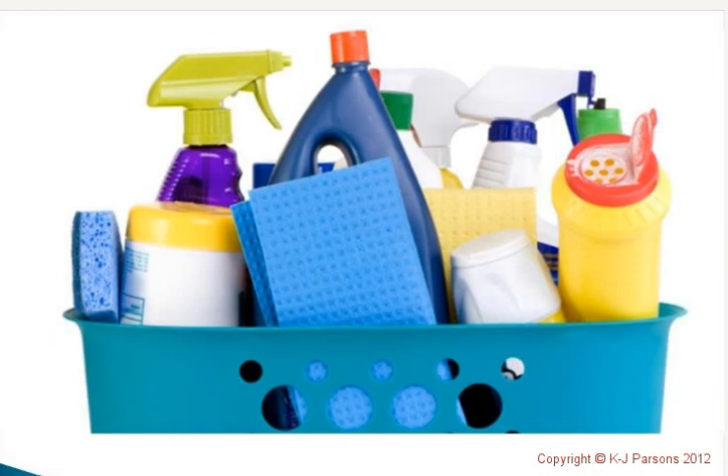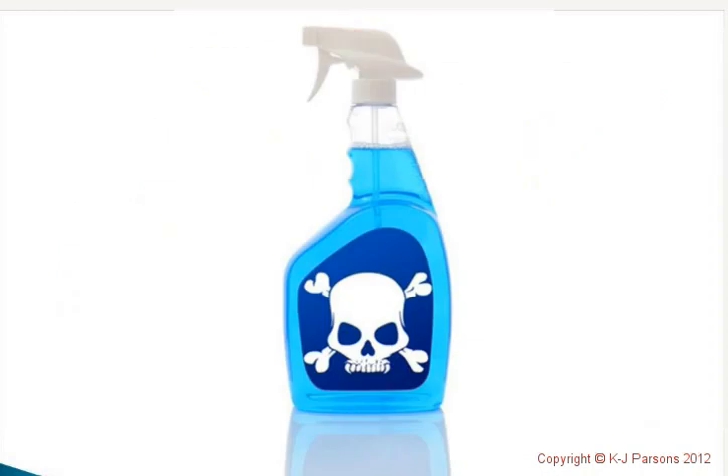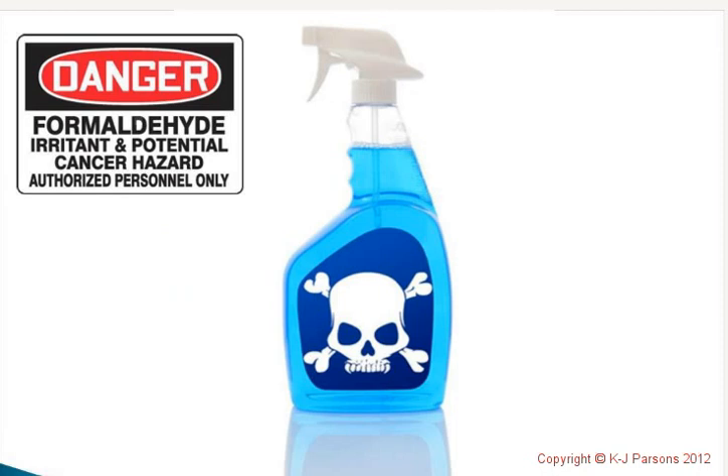Have you ever added up how many household cleaners you have under your kitchen sink, in the laundry, even outside in the shed? Many of these cleaners contain phosphates, chlorines, formaldehyde, phenol, bleach, and disinfectant, and they're not biodegradable.